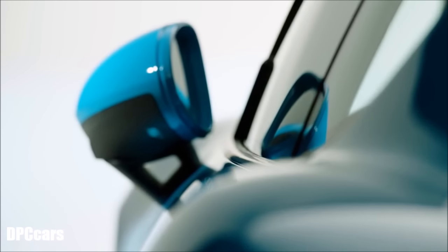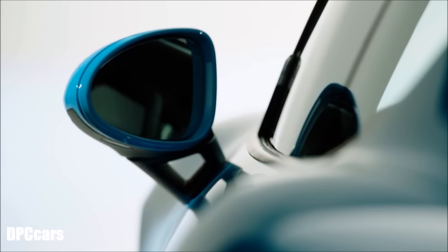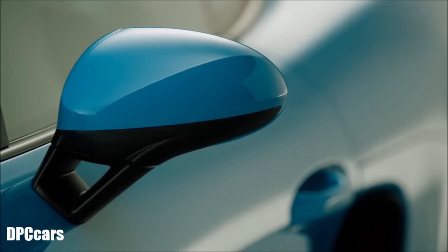Seen from the side, it is worth mentioning that the Cayman now also has the new wing mirrors with the V-foot look, as we refer to it — a very sporty foot. This makes the car sportier than ever. Even when you're sitting in the car, you can see how this element has enhanced the car. A nice detail.